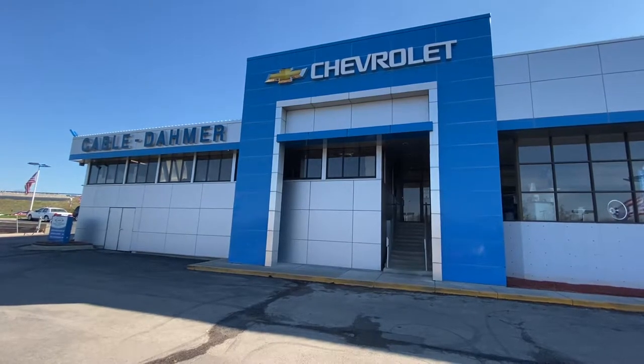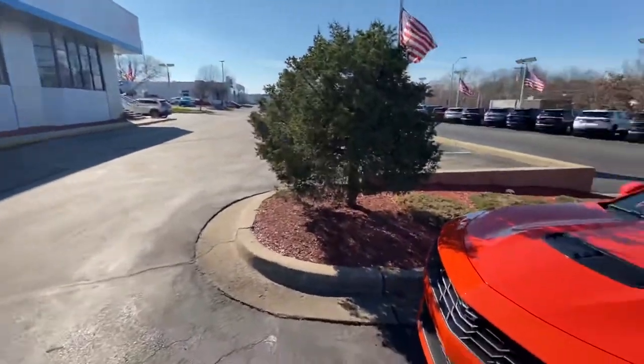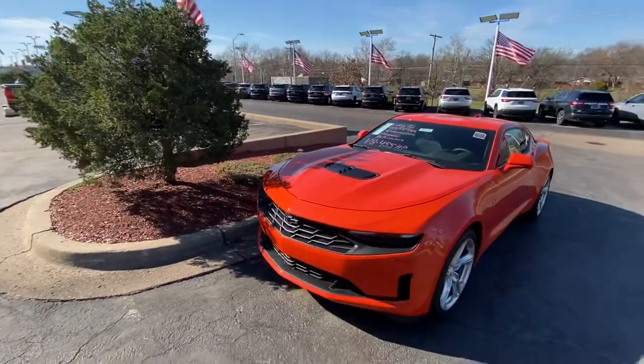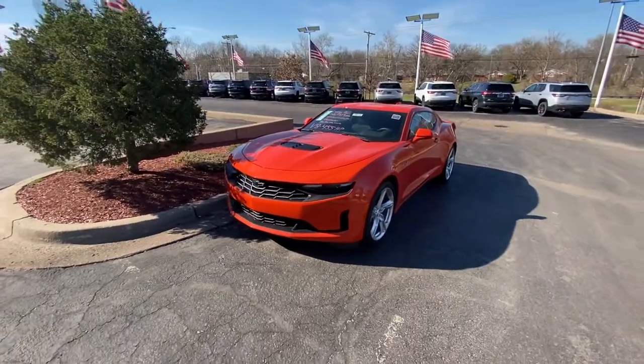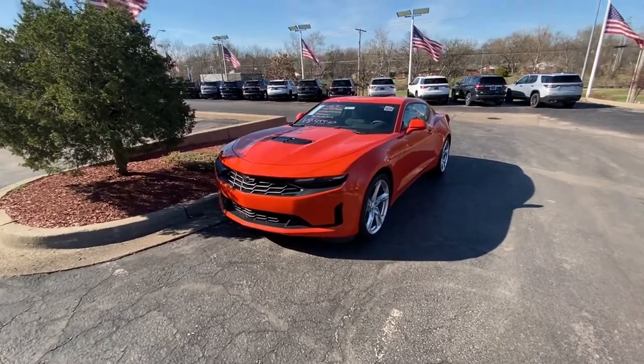Hey, what's up guys! I'm here at the Chevrolet dealership in Kansas City, Missouri, and I'm going to show you this 2021 Chevrolet Camaro LT1 in the Crush Orange paint — it's caught my eye.